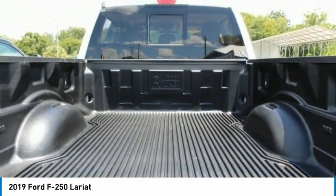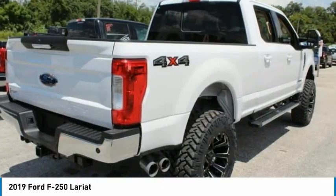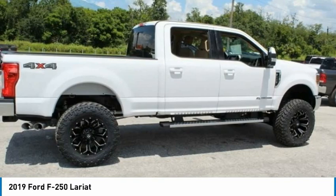Trip computer, tachometer, power steering, overhead console. Wouldn't you look great in this vehicle?